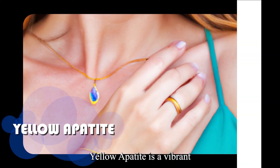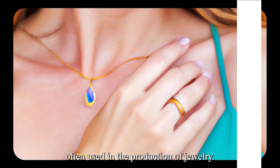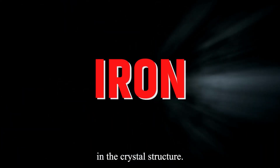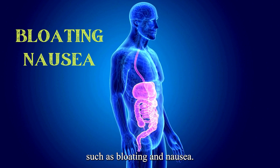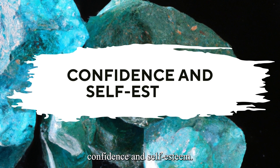Yellow Apatite is a vibrant and sunny color of Apatite, and it is often used in the production of jewelry. Its yellow color is due to the presence of iron in the crystal structure. Yellow Apatite is believed to have healing properties, particularly for digestive issues such as bloating and nausea. It is also believed to promote confidence and self-esteem.